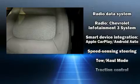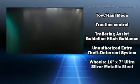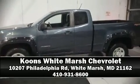A Carfax history report indicates just one previous owner. Our experienced sales staff is eager to share their knowledge and enthusiasm with you. Come on in and take a test drive.